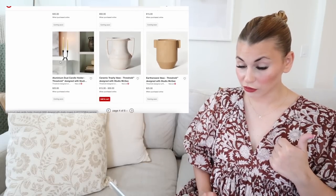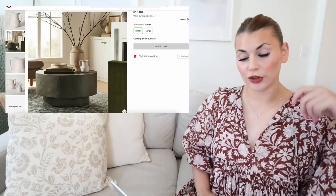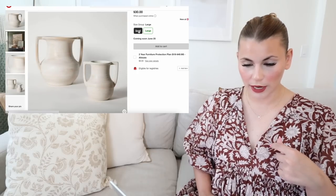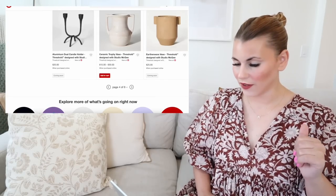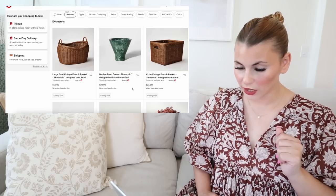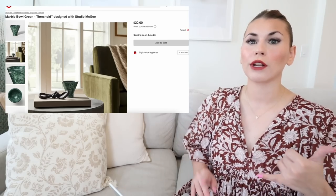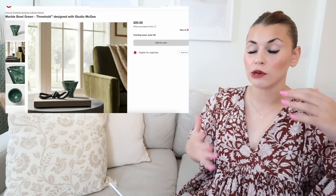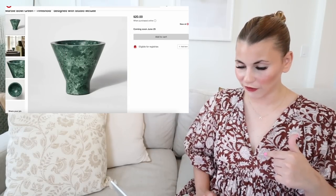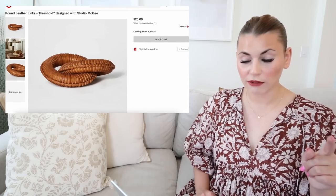A couple more matte black accent pieces: a dual candle holder, which is really cute. The ceramic trophy vase with nice handles is really great — shown on the Arbonne coffee table in the new gray color, coming in two different sizes. I love vases that have handles. There's also an earthenware vase that matches the earthenware bowl. Oh, this marbled green bowl is cute — Target's marbled items are always really good quality and super heavy. This green-teal color is really unique and I'll be interested to see if there are more teal items in the collection.